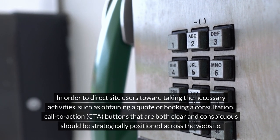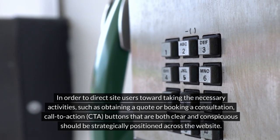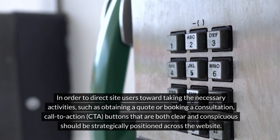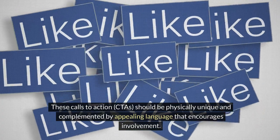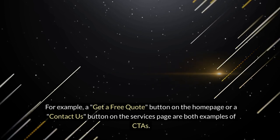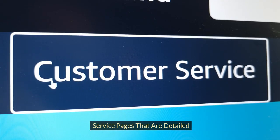Calls to action that are precise — in order to direct site users toward taking the necessary activities, such as obtaining a quote or booking a consultation, call to action (CTA) buttons that are both clear and conspicuous should be strategically positioned across the website. These CTAs should be visually distinct and complemented by appealing language that encourages involvement. For example, a 'Get a Free Quote' button on the homepage or a 'Contact Us' button on the services page are both examples of effective CTAs.